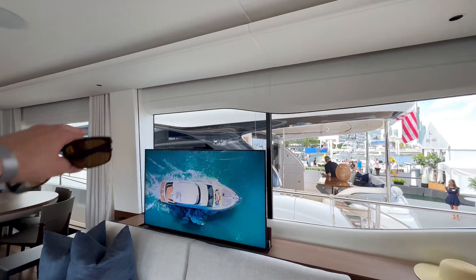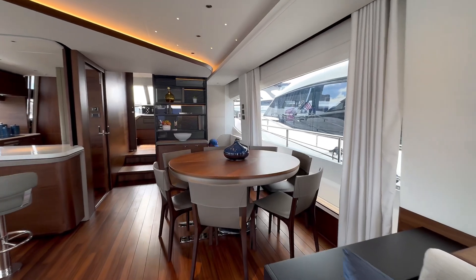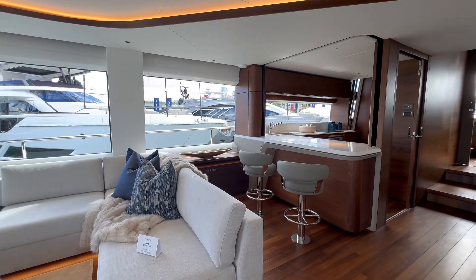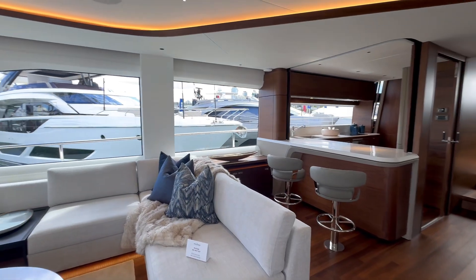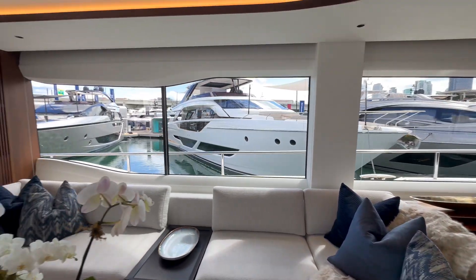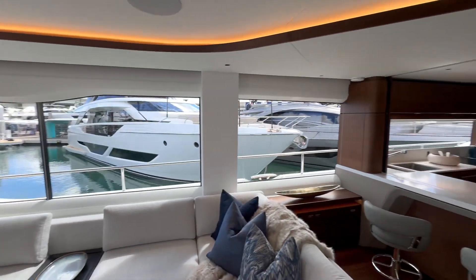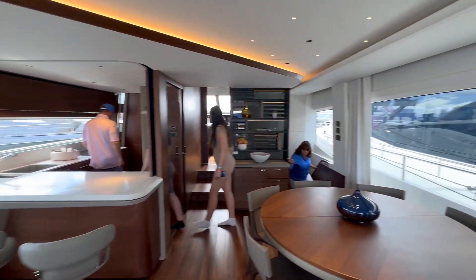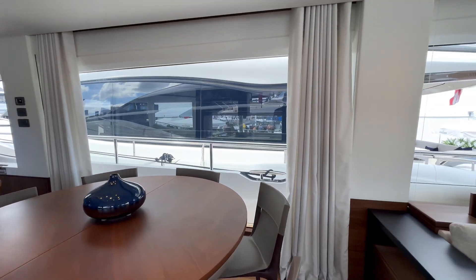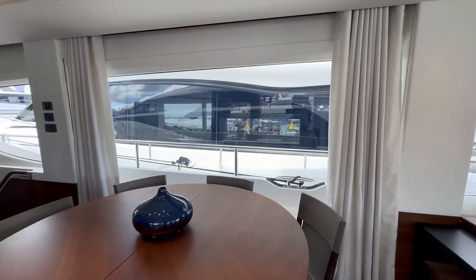Stunning streamlined design on the outline, beautiful dining table, and two bar stools fixed to the vessel. The views throughout are absolutely stunning. Lighting across the top, and then you have almost floor-to-ceiling windows with gorgeous curtains to block out the sun when needed.